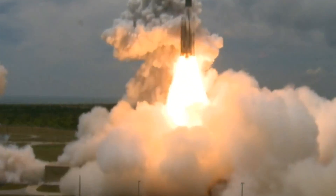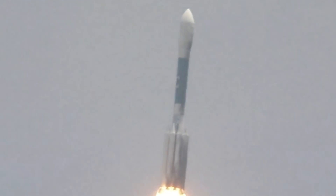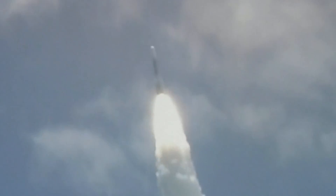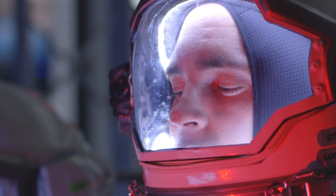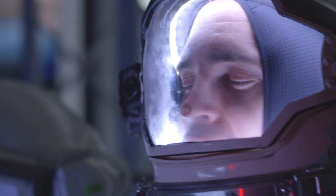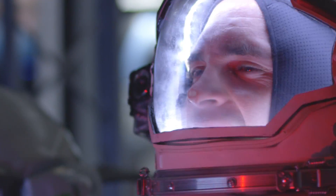The first stage is the launch, during which the rocket experiences intense vibrations and acceleration forces. The acceleration can range from 3 to 8 times the force of gravity — 3 to 8 Gs — depending on the type of rocket and its trajectory. The human body is not used to such intense forces and they can cause discomfort, nausea, and even loss of consciousness if not managed properly.